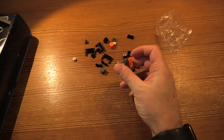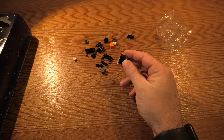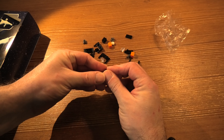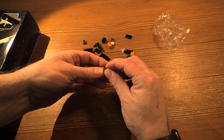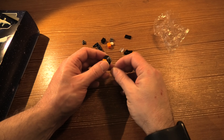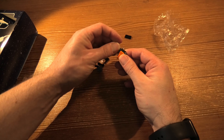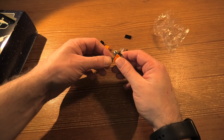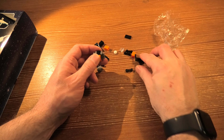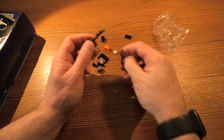Something's wrong. I'm not sure what. Sometimes it's pretty hard to see what's going on.